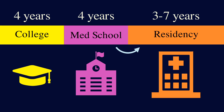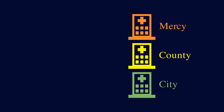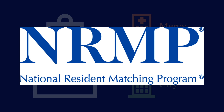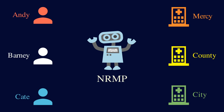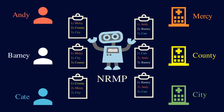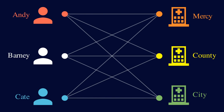But applying to residency programs is a bit different. Instead of applying directly to hospitals, medical students create a ranked list of the hospitals that they like and send it to a central agency called the National Resident Matching Program, or the NRMP for short. The NRMP is the one that matches students to hospitals. Each student creates a ranked list of the hospitals, and each hospital also ranks the students from most preferred to least preferred. Then this central agency collects all of these rankings and runs an algorithm that matches students to hospitals, and once it's done, it gives everyone their assignments.